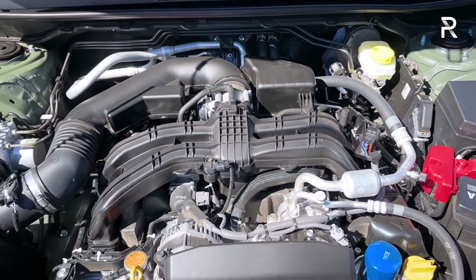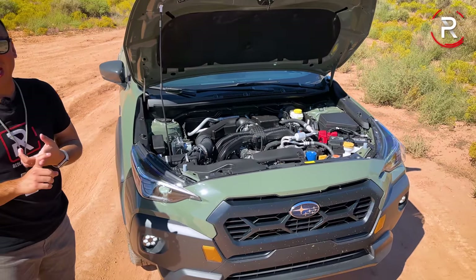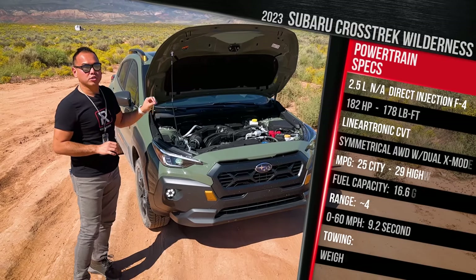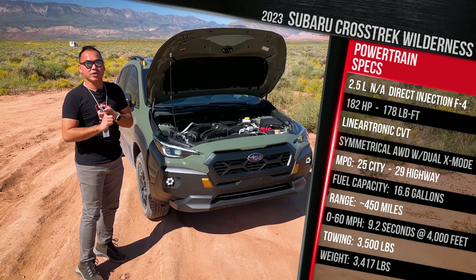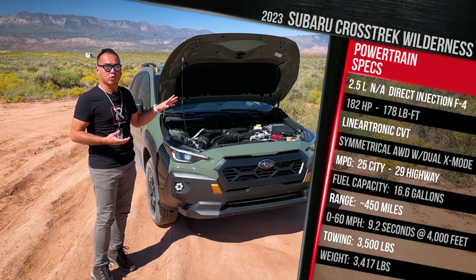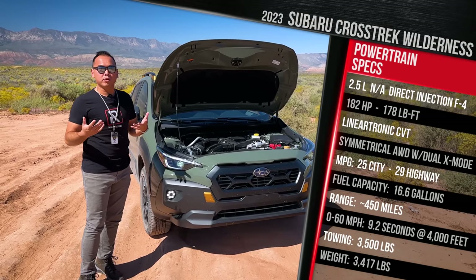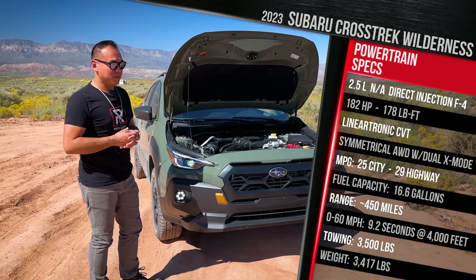For 2024, this Wilderness comes standard with that powertrain — the signature FA-25 gasoline direct injection boxer flat four-cylinder. It makes 182 horsepower and 178 pound-feet of torque, the same as the other trims. I'm sad Subaru didn't give this model more power, or put the turbo engine from the Outback Wilderness in here. But Subaru says Crosstrek owners haven't demanded it.